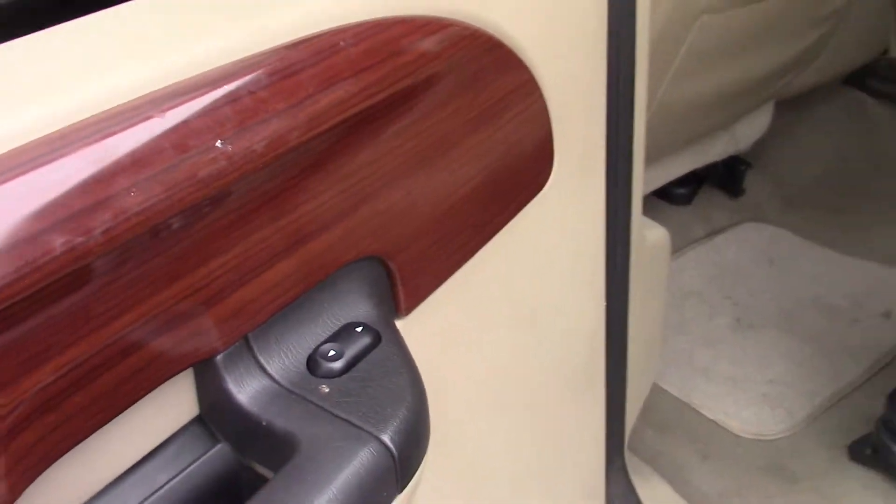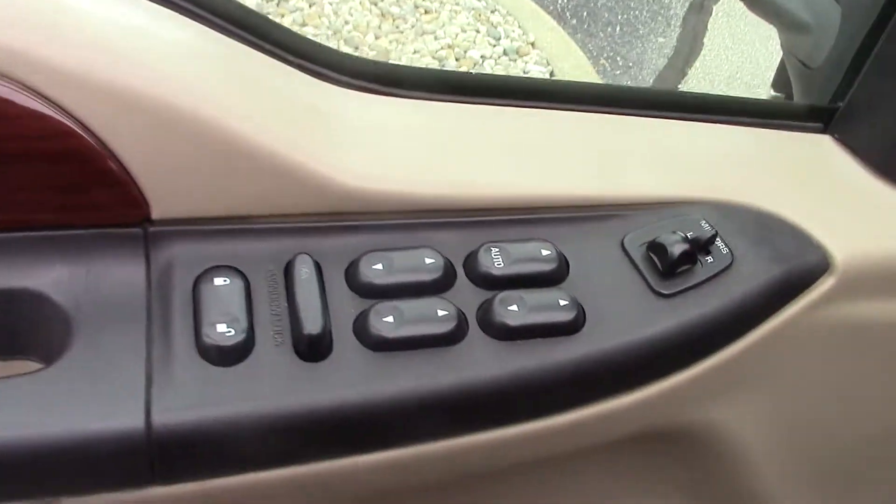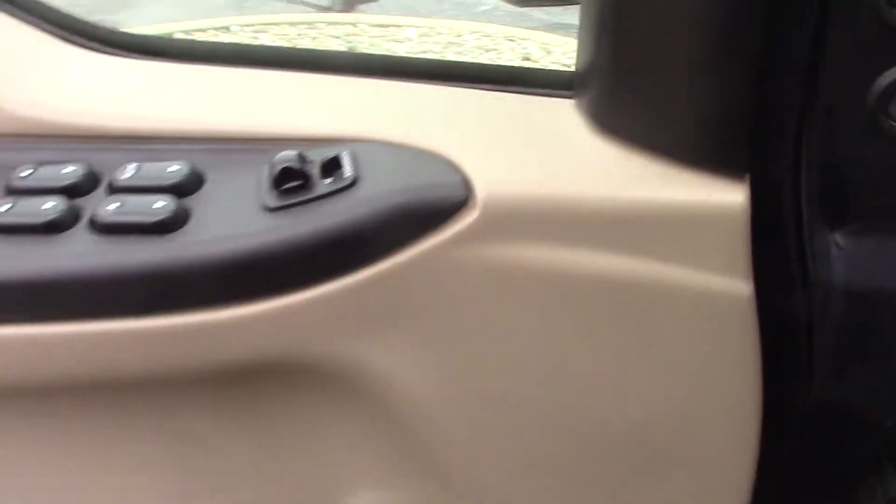We do have power windows in the back on both sides. Up front, we have power windows, power mirrors, power locks, and power adjustments for the mirrors.